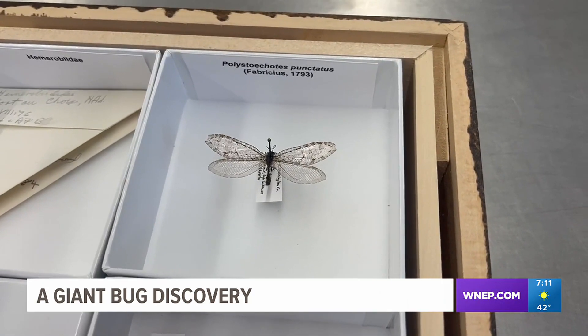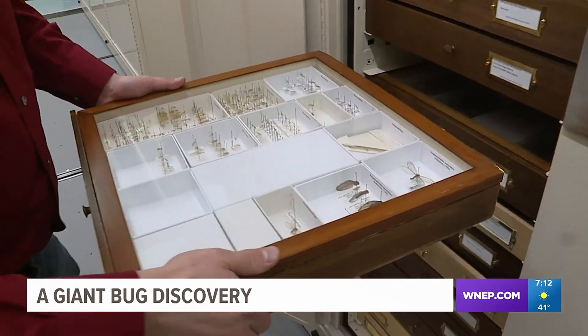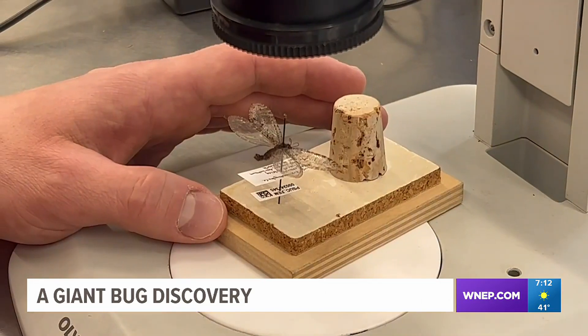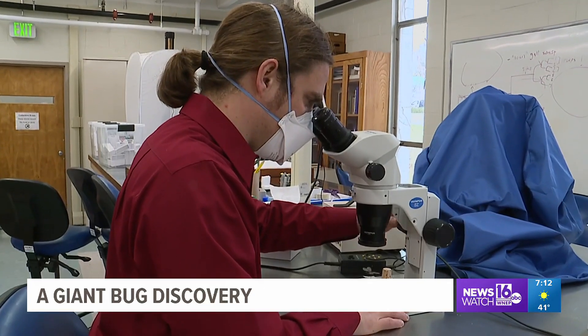At the time, Scavarla thought the bug was an antlion, a very common group of insect associated with more than 2,000 species. But it wasn't. He finally realized it was a giant lacewing while teaching a class at Penn State.